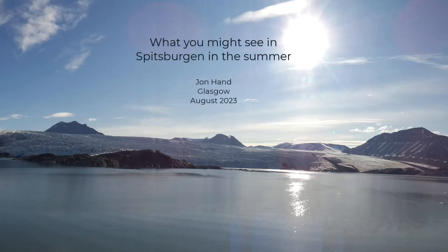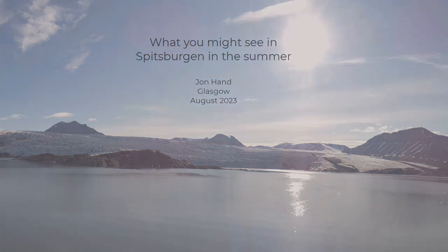Spitsbergen in the summer — about as far north as you can get. Polar bears, midnight sun, vast glaciers. Whether it's on your bucket list or not, what might you actually see if you visited there in the summer?